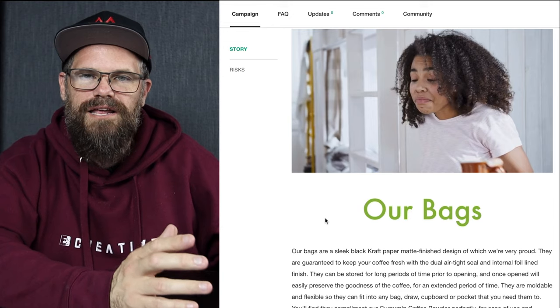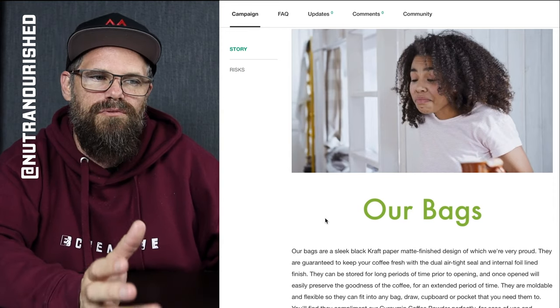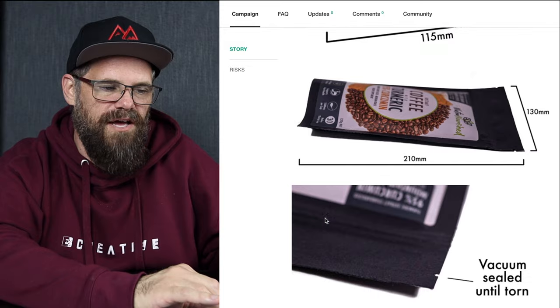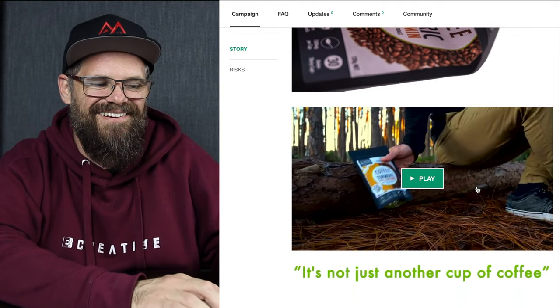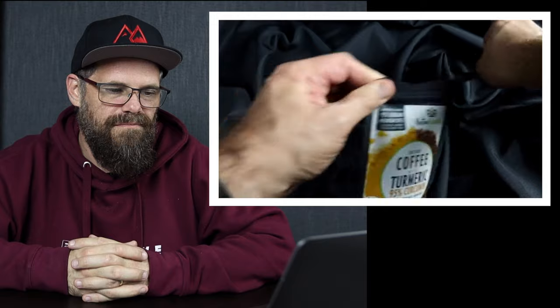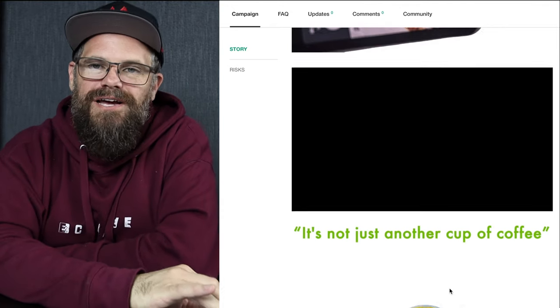We put a lot of video work into this and into our Instagram page, which is using some of these videos and a variety of others. We found that reels on our Instagram page had massive engagement, whereas stills had very little engagement whatsoever. Then we talked about our bags — some product photos with dimensions so people can see how they fit into their lives and how moldable they are. And then there's a short video: 'Have you seen our new bags? They're very versatile. You can store them everywhere, take them anywhere, for every moment where you need a coffee.' Just another short video.